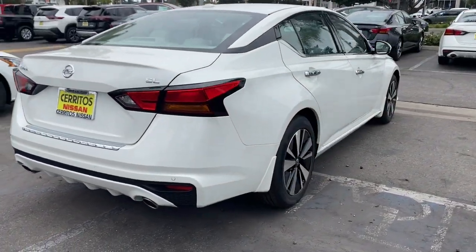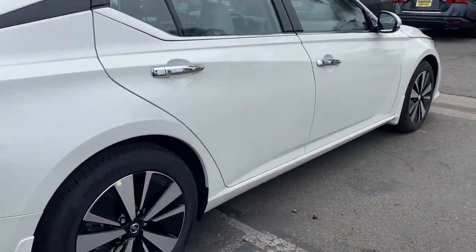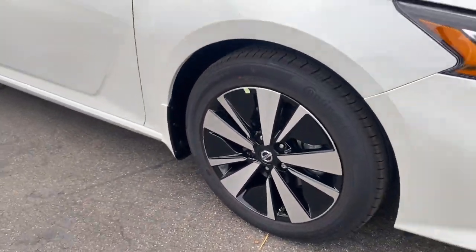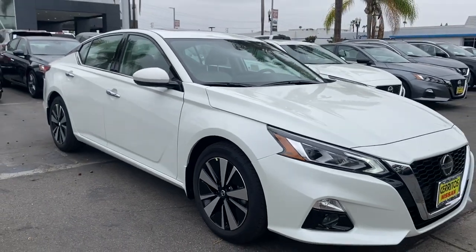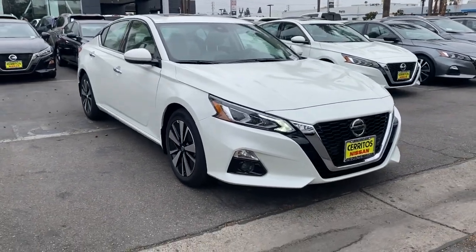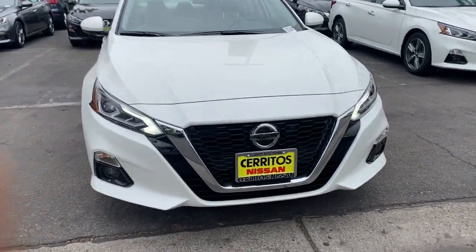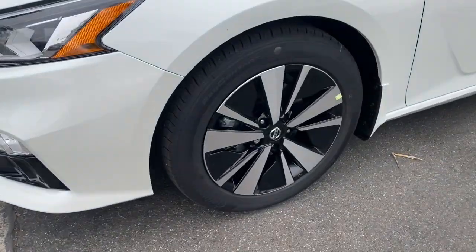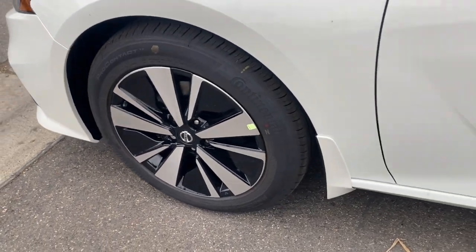Set the stage for a confident and highly enjoyable driving experience. These are just some of the great options this vehicle comes with: navigation system, keyless entry, sunroof, moonroof, backup camera, adaptive cruise control, fog lamps, keyless start, satellite radio, heated mirrors, and woodgrain interior trim.